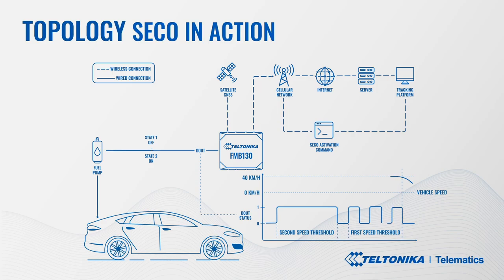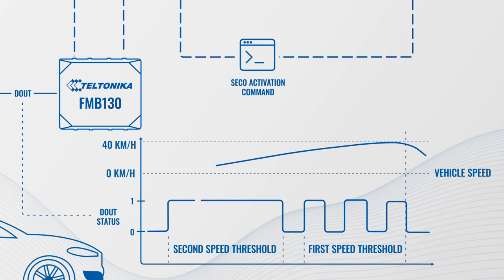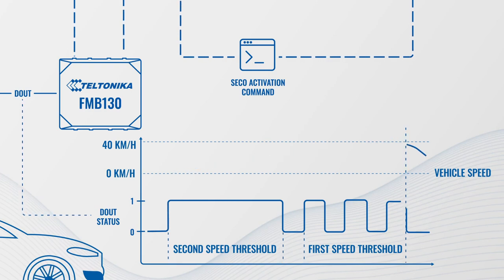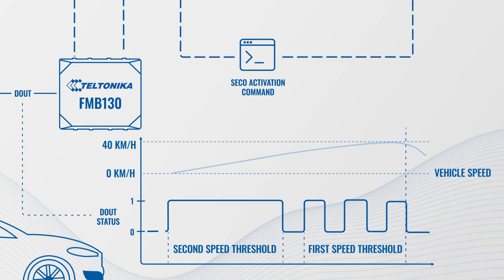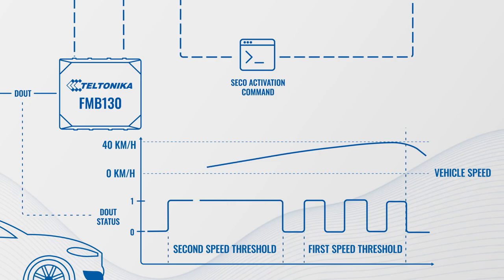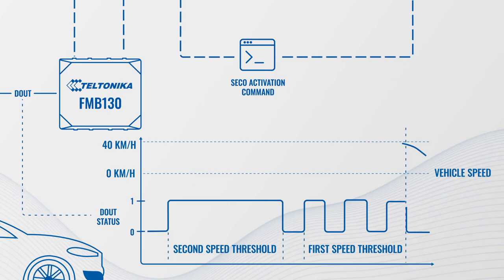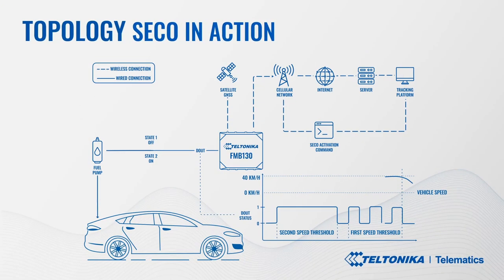The topology — here is how it works. When the stolen vehicle's speed exceeds the pre-configured threshold speed, the speed pulse scenario will be activated, forcing the driver to slow down. When the stolen vehicle's speed inevitably goes lower than another pre-set threshold speed, the GPS tracker will disable speed pulsing and will activate the digital output permanently, thus cutting fuel supply to the engine.